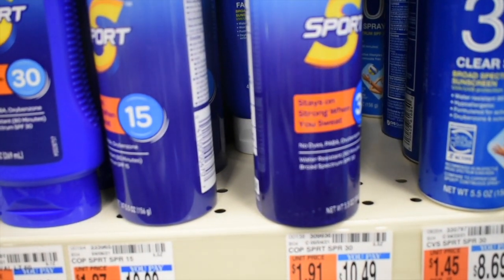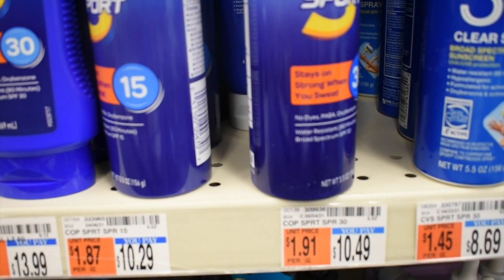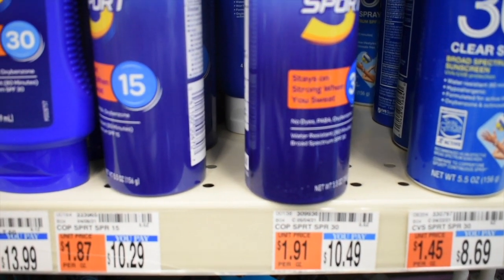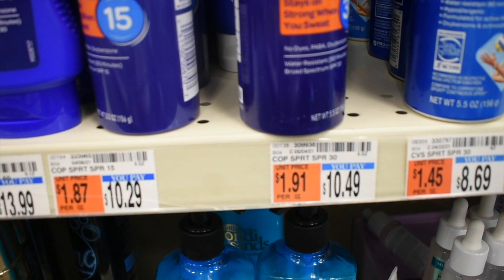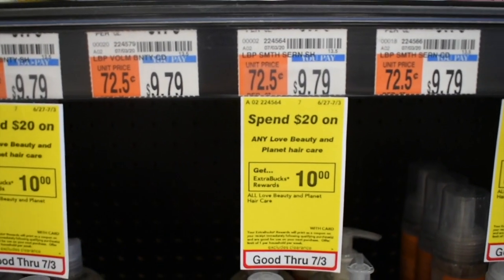My store is not marked but this is the Coppertone sunscreen deal. I'm going to pick up two for $10.49 each. I have a three-off-of-12 CRT, a five-off-of-two coupon, and a two dollar digital that will glitch. I should pay $10.98 and get back a ten dollar ExtraBuck, making two of these 98 cents, or just 49 cents each.